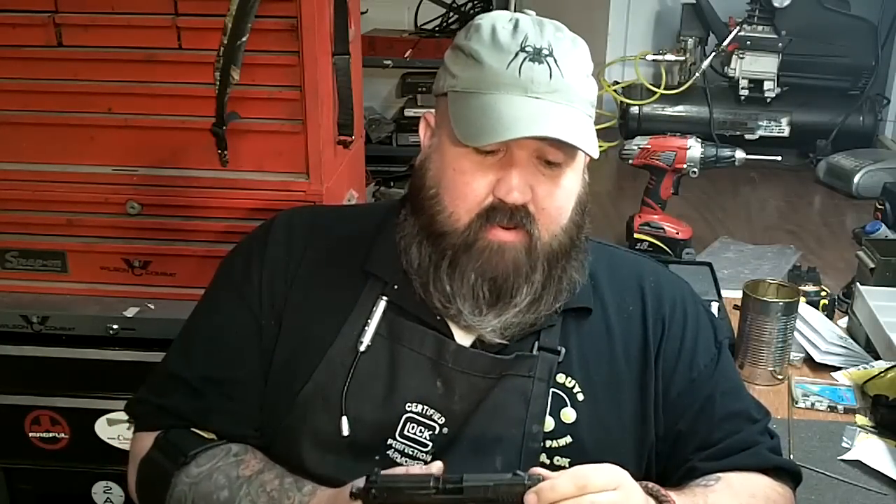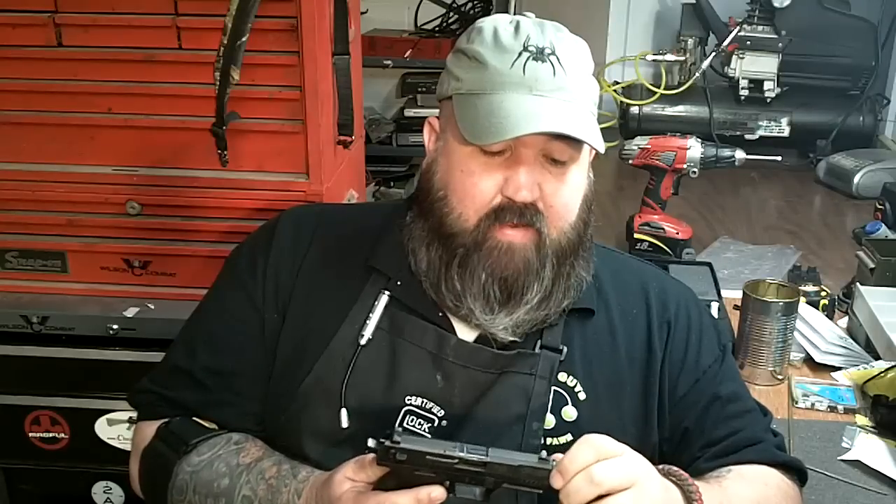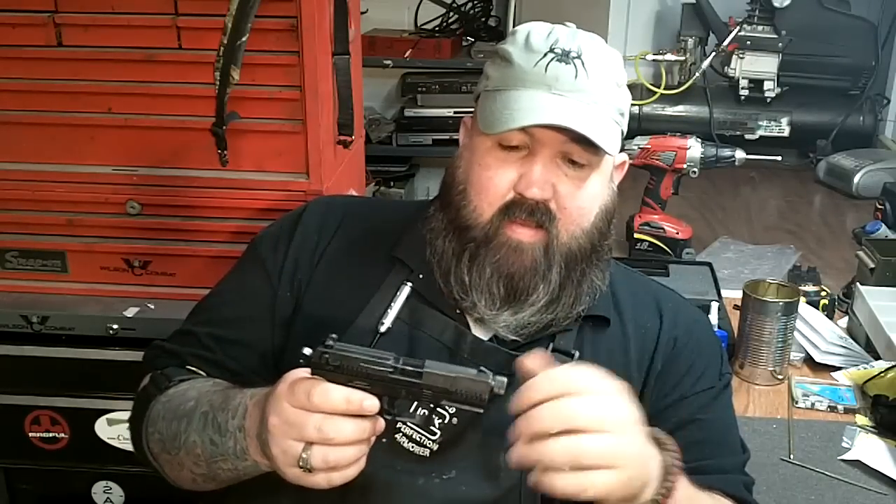The other cure for the cycling issue they told me was to buy what essentially is a Nielsen device. For those who aren't NFA-savvy, a Nielsen device is incorporated into a suppressor or is a standalone device that increases back pressure — it reroutes expanding gases from the bullet to push the slide back and aid in cycling. Those are forty or fifty dollar items. So in order to get this to cycle properly with any ammunition, they want you to spend another forty or fifty dollars on top of the three hundred eighty or three hundred ninety that the Walther costs. And then you have essentially a four-inch piece of metal sticking out of the front. That's really unacceptable.